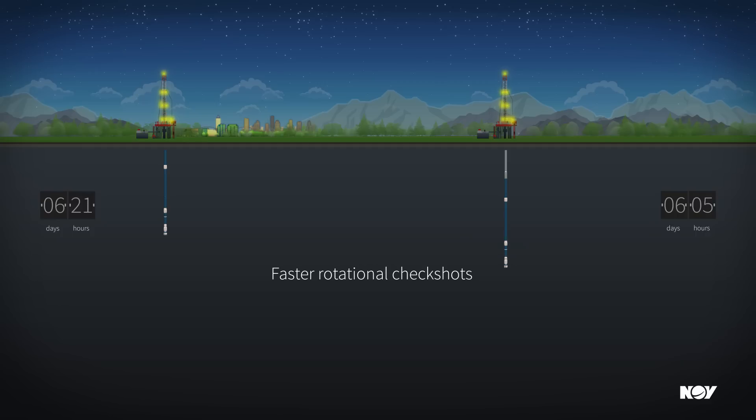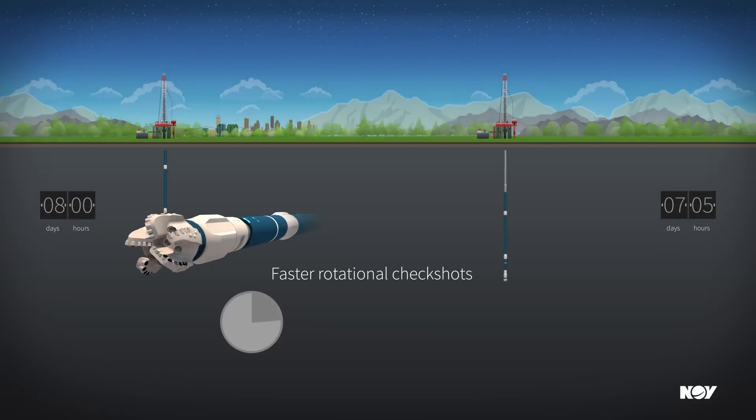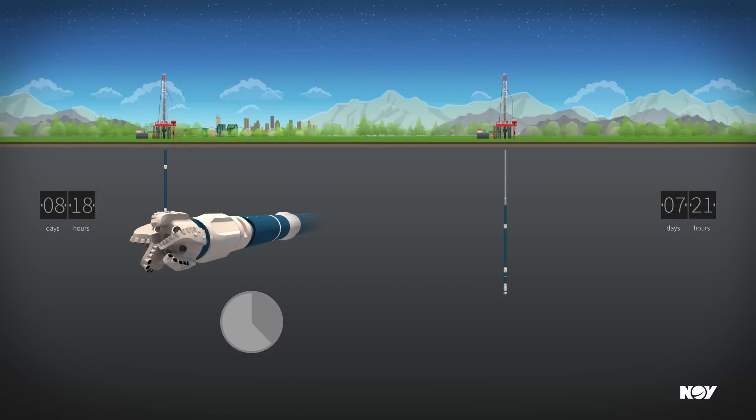Rotational check shots, often required with each new BHA, are completed in a matter of minutes with the two-way communication provided by wired drill pipe, saving up to an hour of rig time compared to conventional techniques.